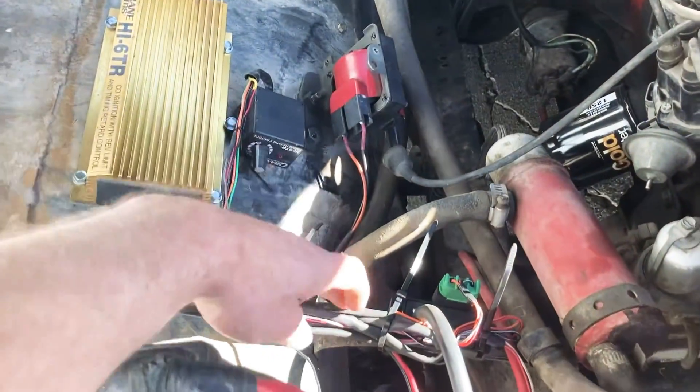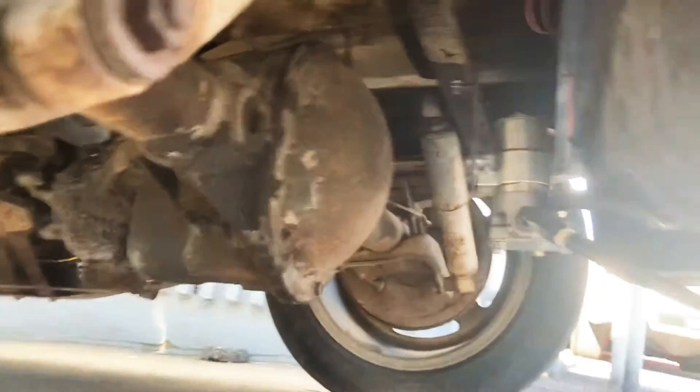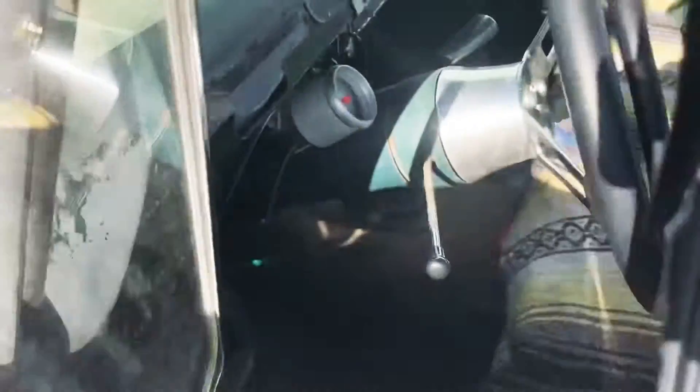Stage 4 is the ignition box with timing retard based on boost. Stage 5 is the huge Holley electric fuel pump, which we plumbed out of the bottom of the tank — you can see I TIG welded it up. This thing has all the fuel.